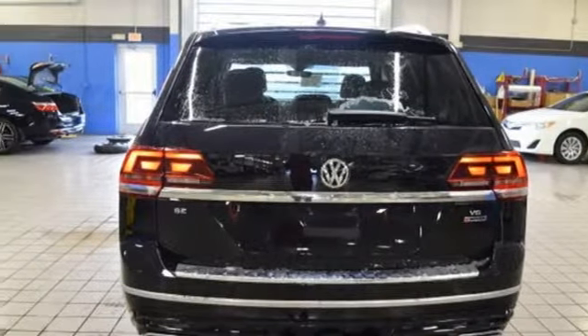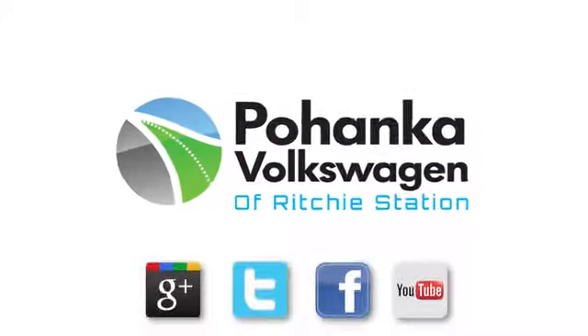See it for yourself when you take it for a test drive. Visit Pohenka Volkswagen today. Find us by the car tower. Conveniently located on the Capitol Beltway at exit 13, 1720 Ritchie Station Court in Capitol Heights, Maryland.